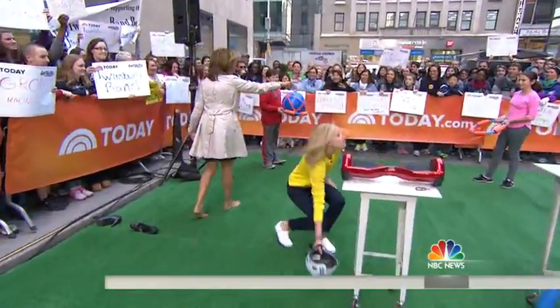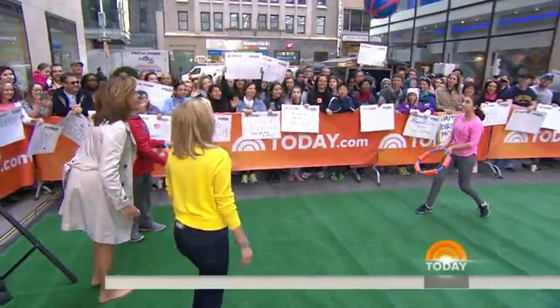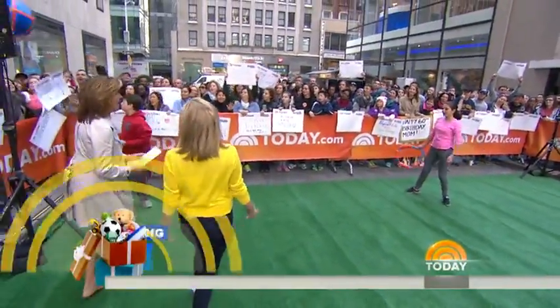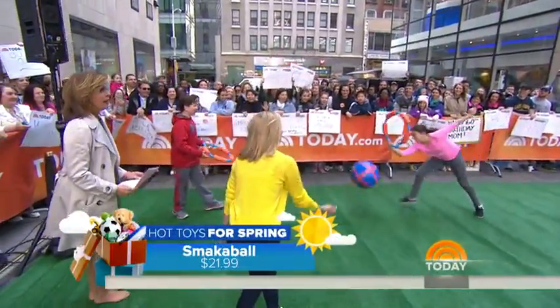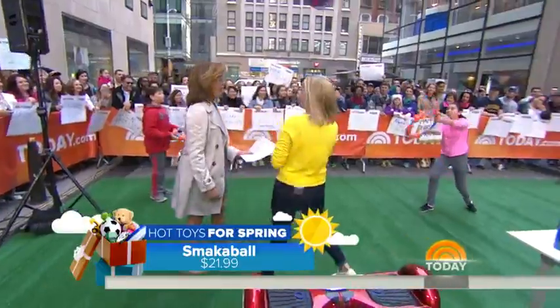Okay, we've got something called Smack-a-Ball. I love this — it's really simple, like a beach ball kicked up. They go right into the holders. It's great for the pool, really fun to get your kids active and moving again.